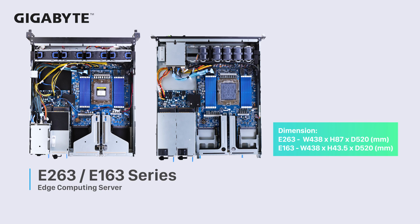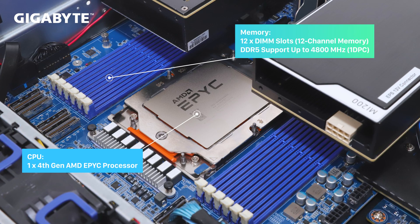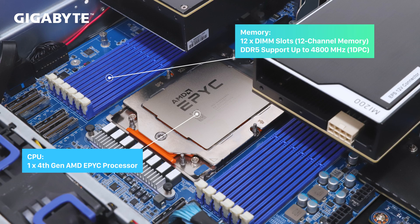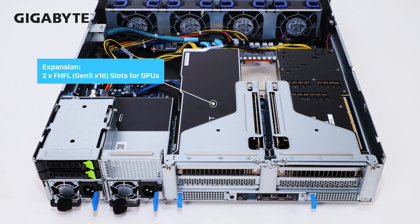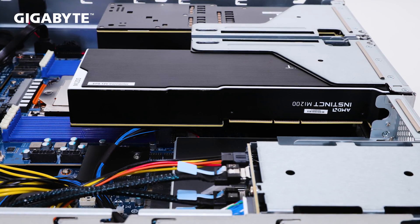The E-263 and E-163 series are our new servers for edge computing. Chassis depth will be under 600 millimeters. In a 2U E-263 system, there is a single powerful Genoa processor with 12 DIMMs at 1 DPC to achieve high performance computing. Supporting two dual-slot GPUs is a great feature which can fulfill high performance computing or FPGA usage at the edge.